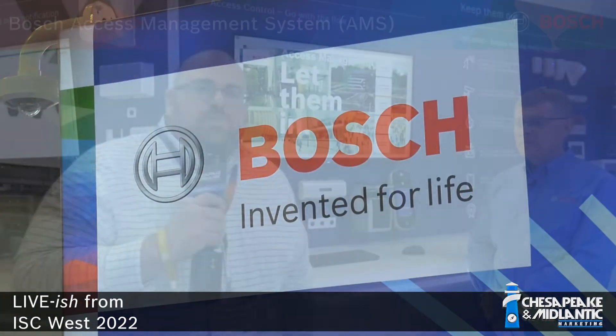Hey everybody, we're here at ISC West 2022. It's good to be back. I'm here in the Bosch booth with Tom Meckler from Bosch Security Systems North America. Can you give us a little introduction on what you guys are showing?